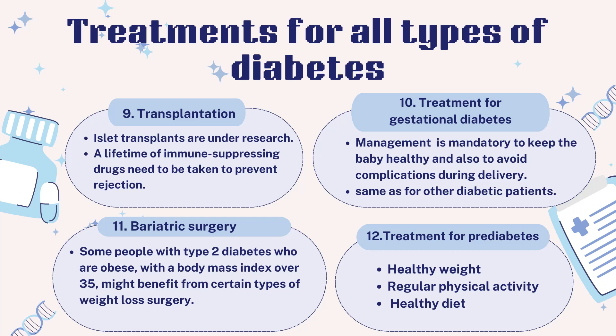Managing gestational diabetes is essential to keep the baby healthy and to avoid complications during delivery. The management is the same as for diabetic patients. Pre-diabetes is usually managed by healthy lifestyle choices — keeping a healthy weight through regular physical activity and a healthy diet can help.